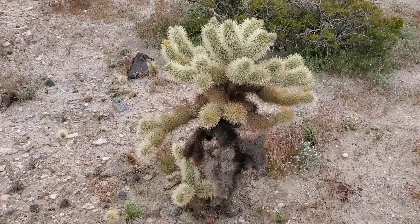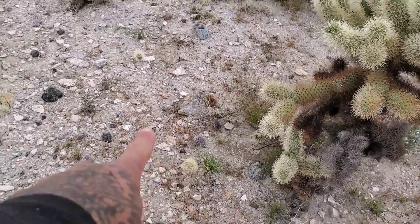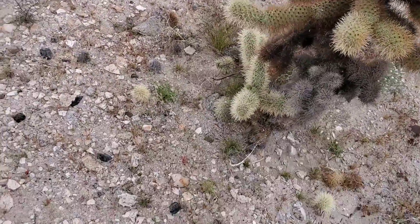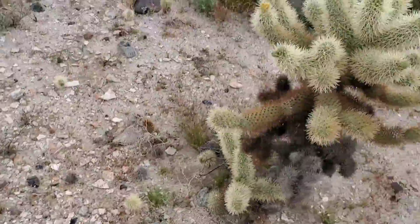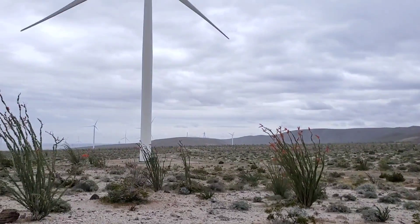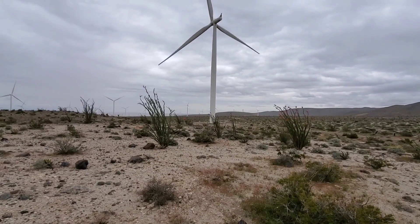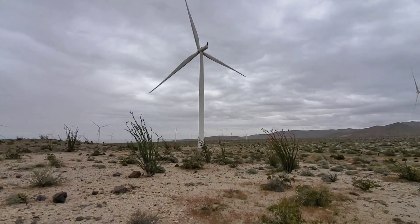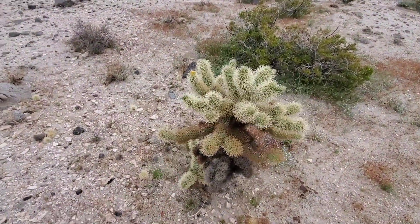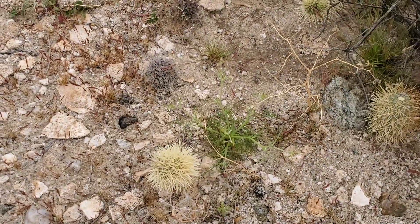Look here — you got Cylindropuntia bigelovii, the teddy bear cholla. Look — you got a little one there, a little one there, a little one there. These things break off very easily. The wind comes through and knocks these off — that's why they put the goddamn wind towers here, it's windy as hell. The wind knocks these off and then they readily root into the ground. I was trying to find one that had a little root poking out of the bottom — when they do it, it looks like little feet.